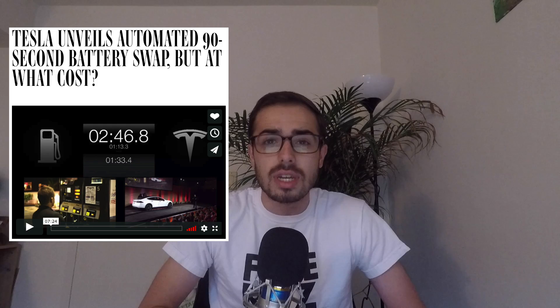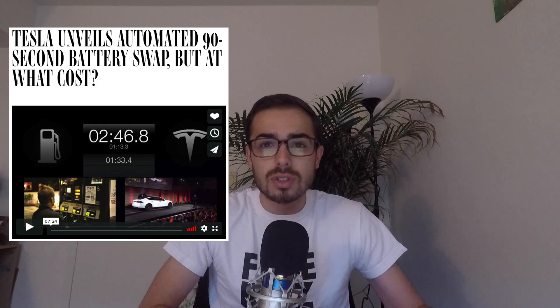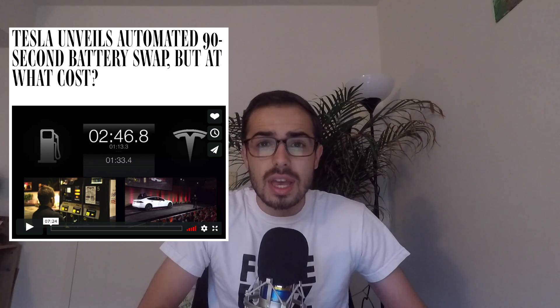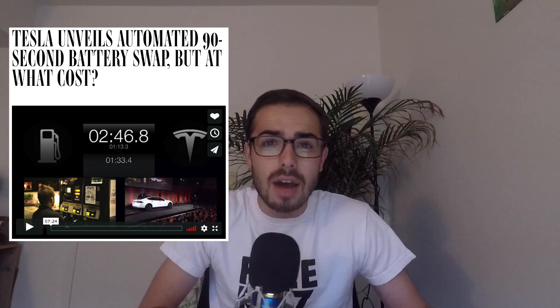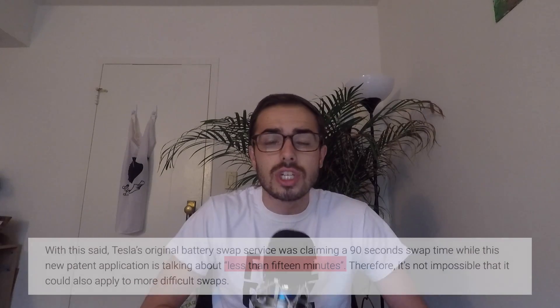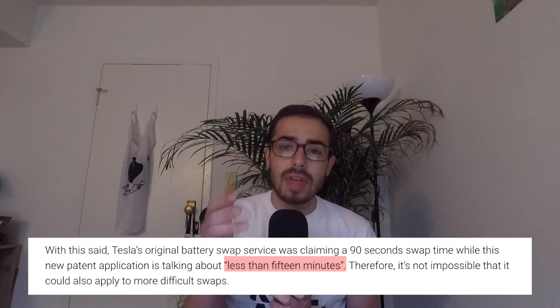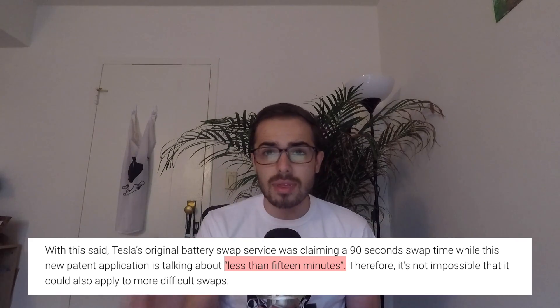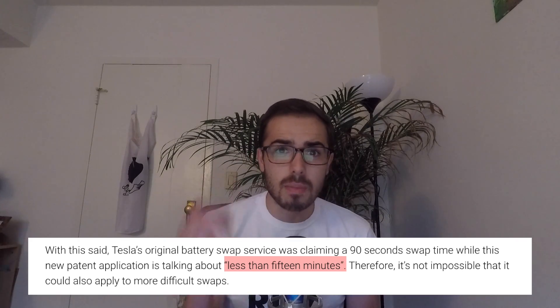Tesla unveiled similar battery swapping technology back a couple of years ago when it was first launching its Supercharger program. They haven't really commercialized that technology, and that original battery swap allowed for changing a battery in under 90 seconds. This new technology in the patent says they can do a battery swap in less than 15 minutes.